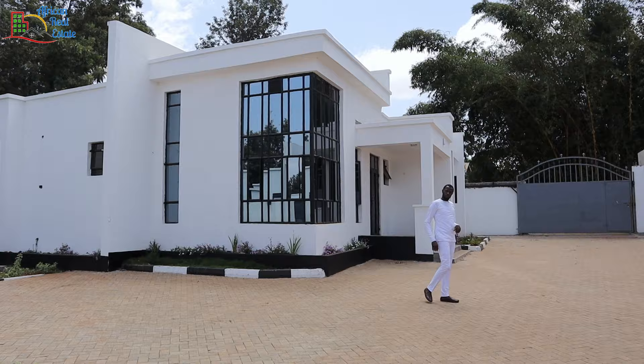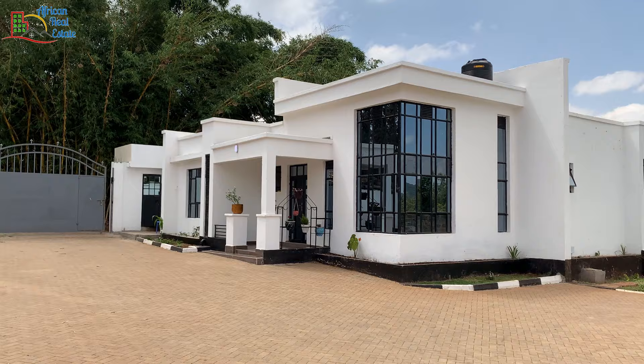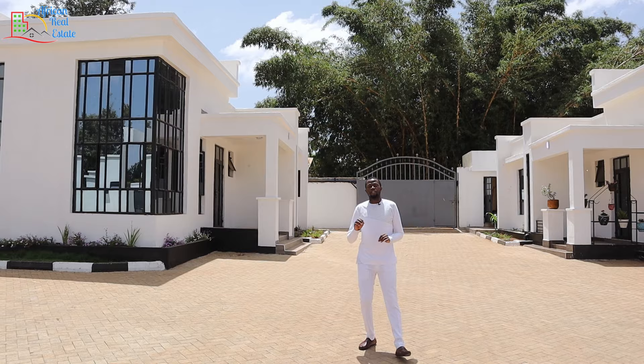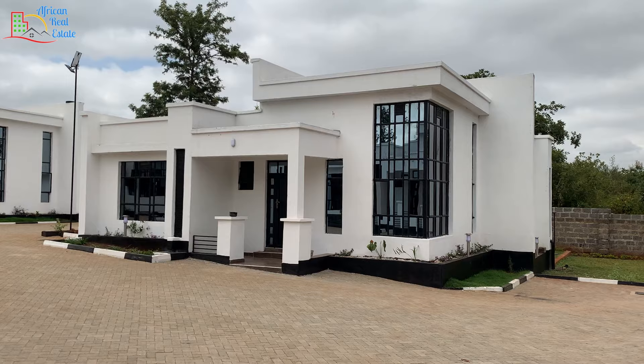I know most of you are asking: Mungai Kehara, is Makutano not very far? I agree with you, it's quite far. But this developer is doing a similar estate in Kenotown, and the most interesting thing about that estate is the price — imagine 5.99 million for such an incredible house.